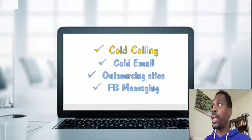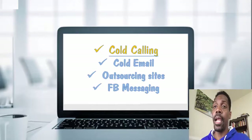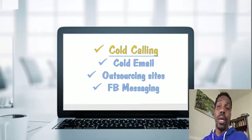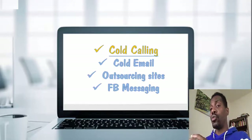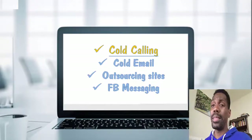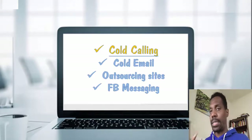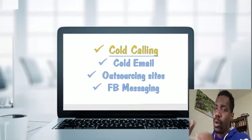Pick one of those strategies: cold calling, cold email, or outsourcing sites. You can get on sites like Fiverr or Upwork and market your social media marketing agency — letting them know you can get clients using Facebook ads, or managing their social media pages on Facebook, Instagram, or whatever it is. I personally like Facebook ads, Google ads, Bing ads, and YouTube ads. I don't really get into the social media management side, but I hear it's really profitable. Right now I'm focusing on getting my clients massive results by running ads.